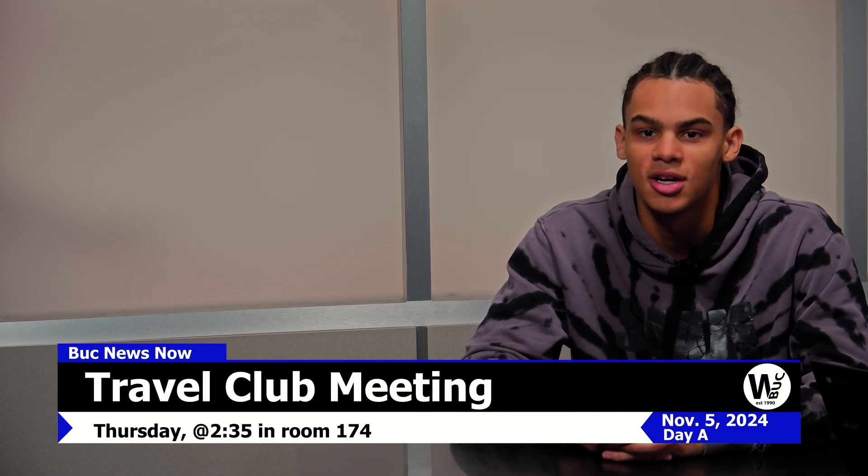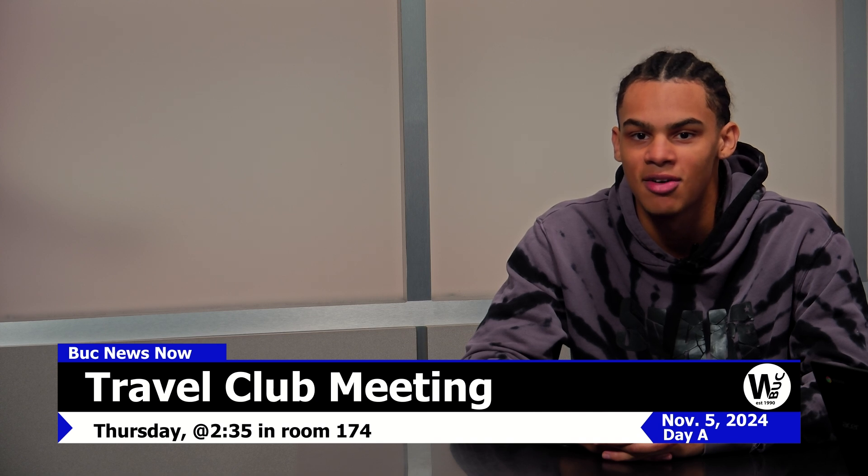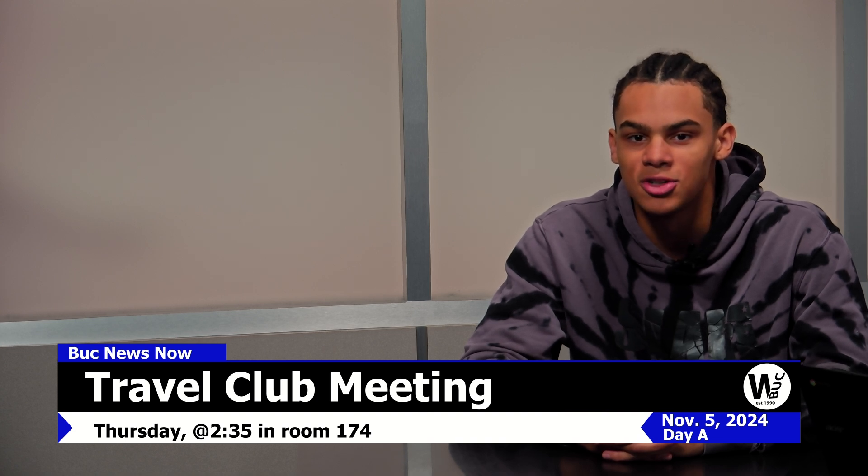Travel Club will be meeting on Thursday to go over trip information and handing out first fundraisers. We will meet in room 174 at 2:35. All members and interested travelers should attend.